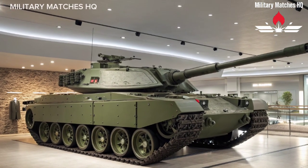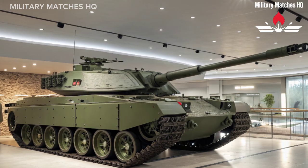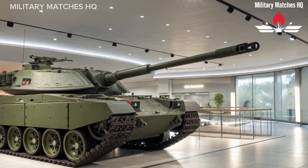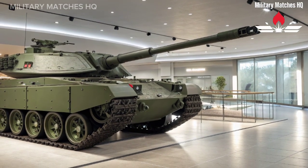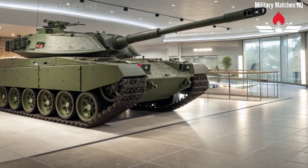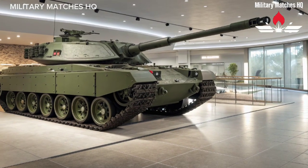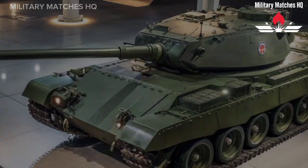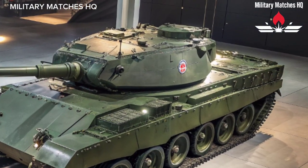The gun is paired with a fully digital fire control system that ensures pinpoint accuracy even when the tank or its target is on the move. The advanced hunter-killer capability allows the commander and gunner to work independently — the commander can search for new targets while the gunner engages another. This dramatically increases combat efficiency and reaction time on the battlefield.